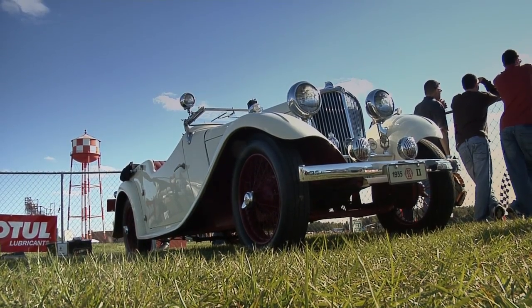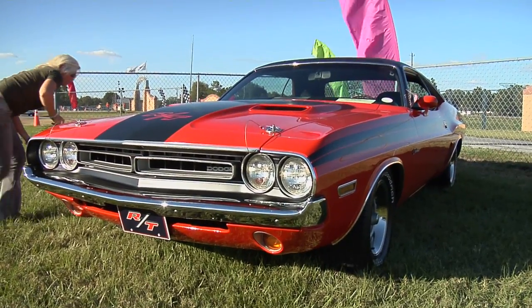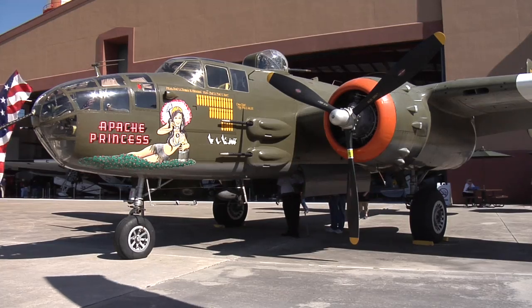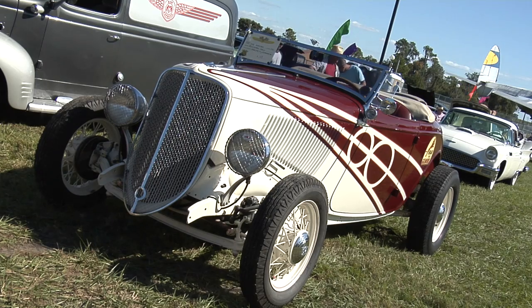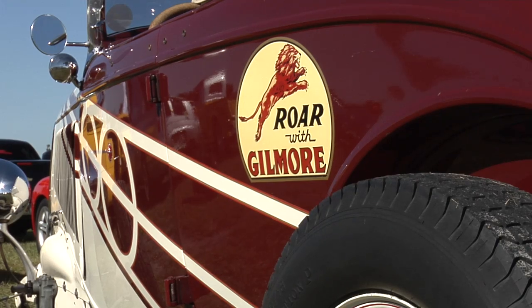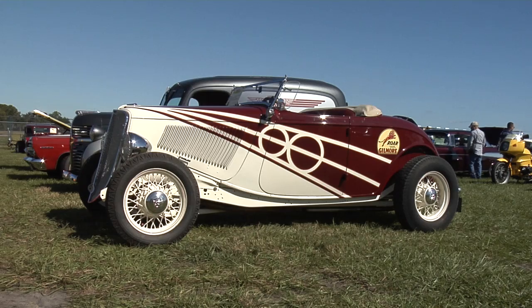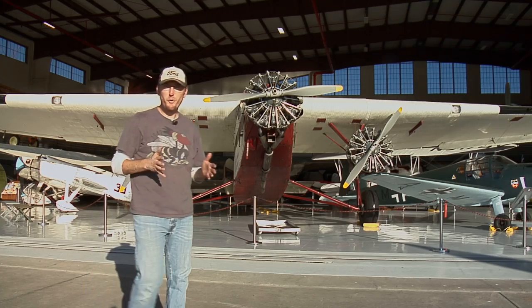British cars and planes are well represented here, but good old American power is also on display — from this World War II B-25 bomber to Bill and Sharon Davis's 1933 Ford Roadster. It's built to appear as a period-correct race car but with modern touches like disc brakes.